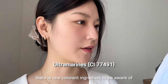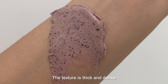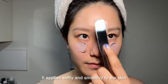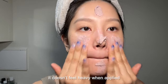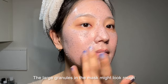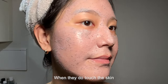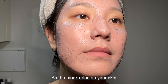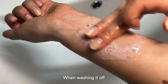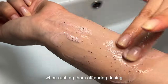For those with sensitive skin, there is one colorant ingredient to be aware of. The scent has a soft, pleasant aroma characteristic of red beans. The texture is thick and dense, almost solid with very little liquid. It applies softly and smoothly to the skin. Despite its thick consistency, it doesn't feel heavy when applied — in fact, because it's a drier mask, it adheres well to the skin without dripping. The large granules in the mask might look rough, but because the overall texture is so dense you don't really feel the granules pressing against your skin.